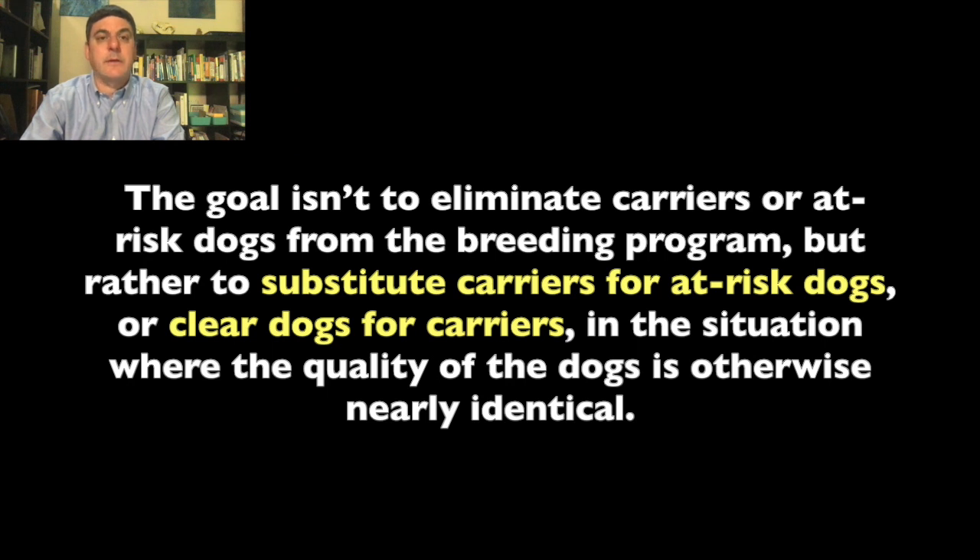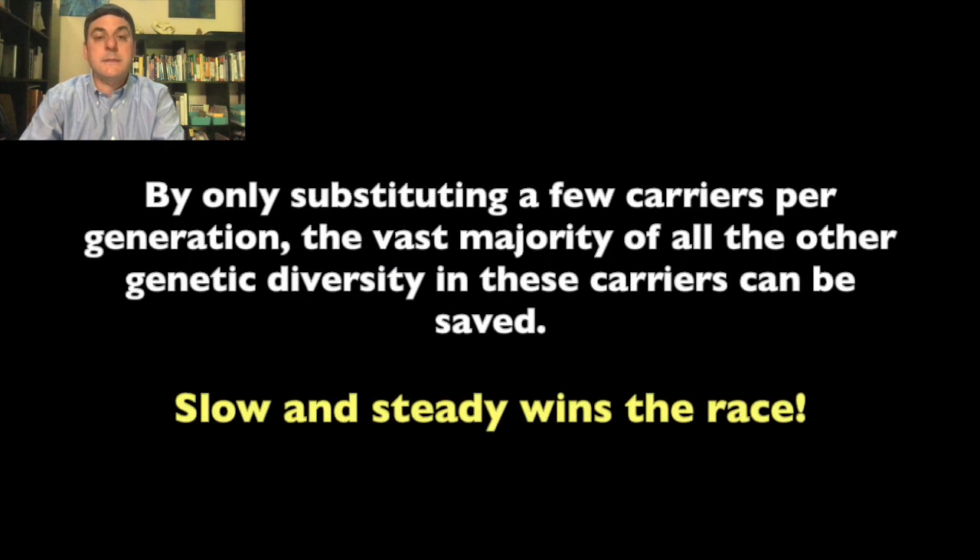By doing litter testing, breeders can make holistic decisions with all available information regarding which individuals they want to keep in their breeding program. The goal isn't to eliminate carriers or at-risk dogs from the breeding program, but rather to substitute carriers for at-risk dogs, or clear dogs for carriers, in a situation where the quality of the dogs is otherwise nearly identical. By only substituting a few carriers per generation, the vast majority of all the other genetic diversity in these carriers can be saved.